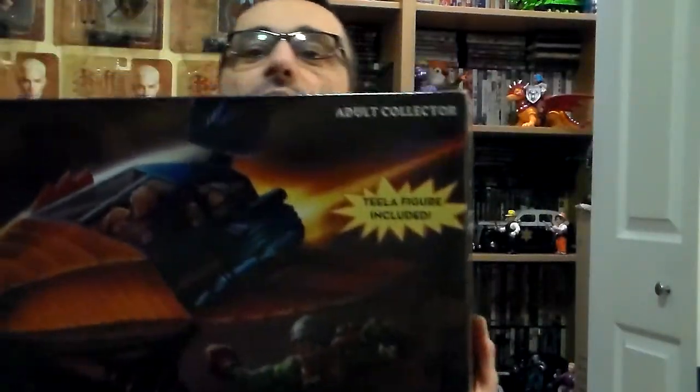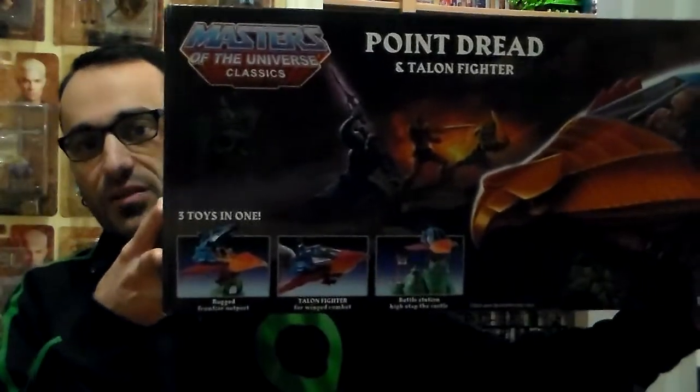As you can see, this box is very big. It cost me $200 shipped — I paid a lot for it.